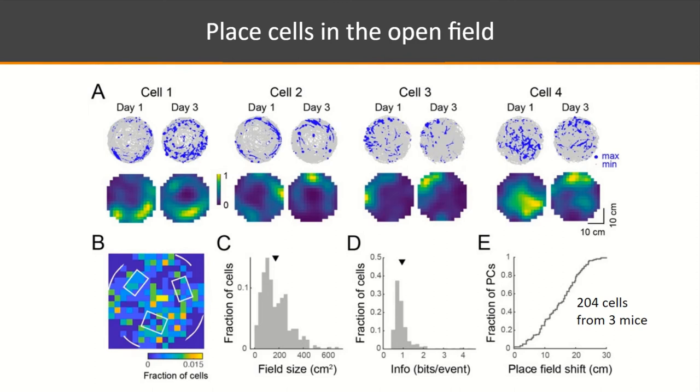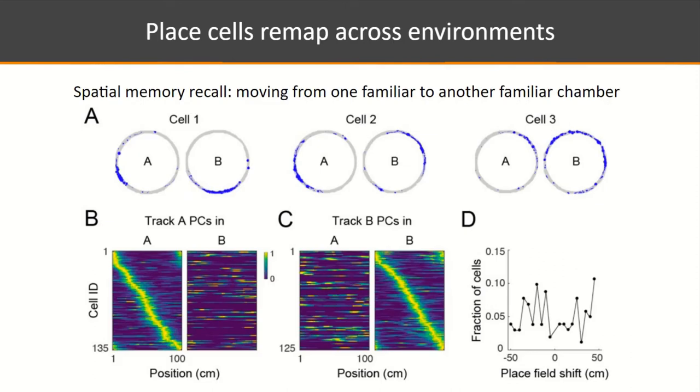In the open-field environment, good place fields are also observed, with four examples shown across day one and day three. However, place fields in the open field tend not to be stable over long periods across many days, possibly related to the absence of normal vestibular information in the head-fixed preparation. Despite this, spatial information rates remain high and comparable to freely moving animals.